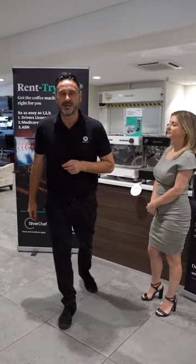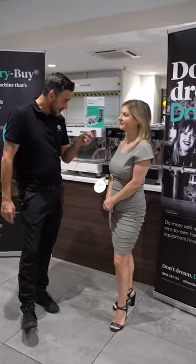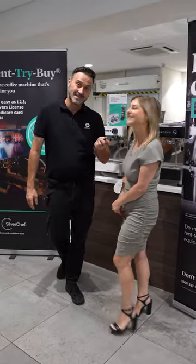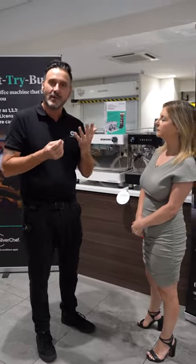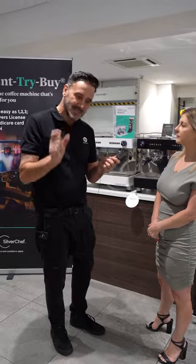Hello coffee lovers, Damien here at Depachi head office. We're doing something different today — we're doing some information about finance. I have the lovely Nicole Glover with me from Silver Chef Rentals. She is a very good asset to Depachi and she helps us a lot with customer finance. I wanted to explain how easy it is to get Silver Chef finance.